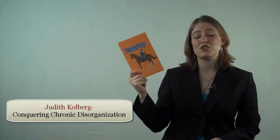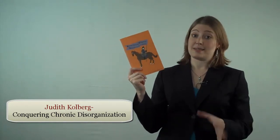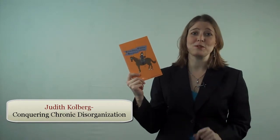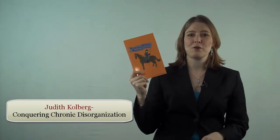Book number 4 is Judith Kohlberg's Conquering Chronic Disorganization. The techniques in this book are utterly unique. They will absolutely blow your mind, and you want to make sure you pick this up and go through it closely.